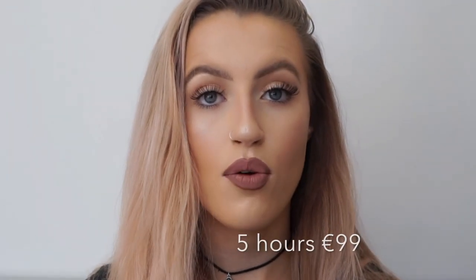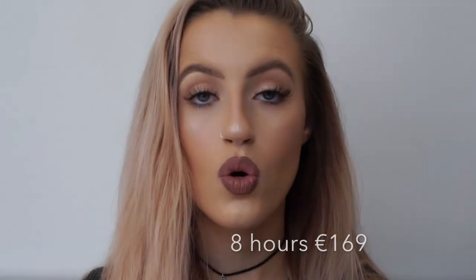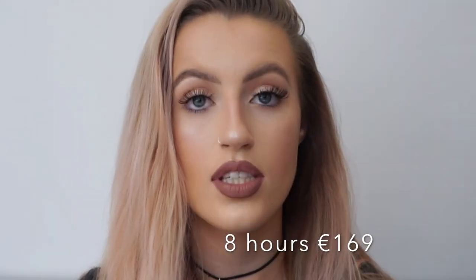For your own five-hour one-to-one Cater to You course, that is 99 euro. For an eight-hour Cater to You course, it's 169 euro for eight hours of learning whatever you want. Basically, with the Cater to You courses, you go through everything that you want to learn, specifically tailored to you.